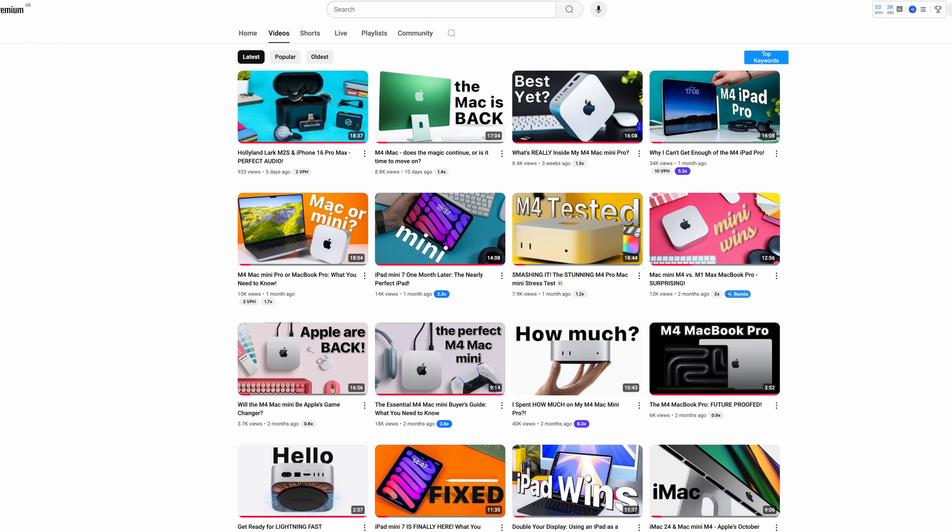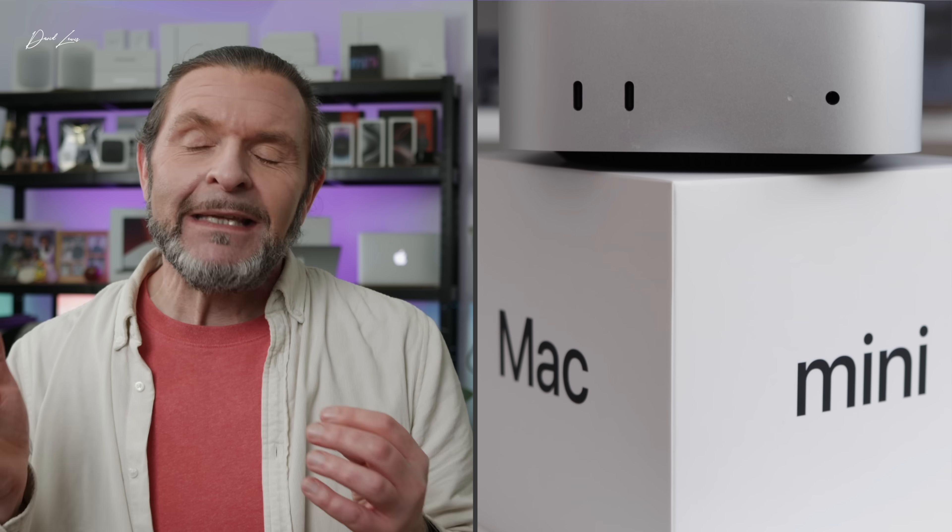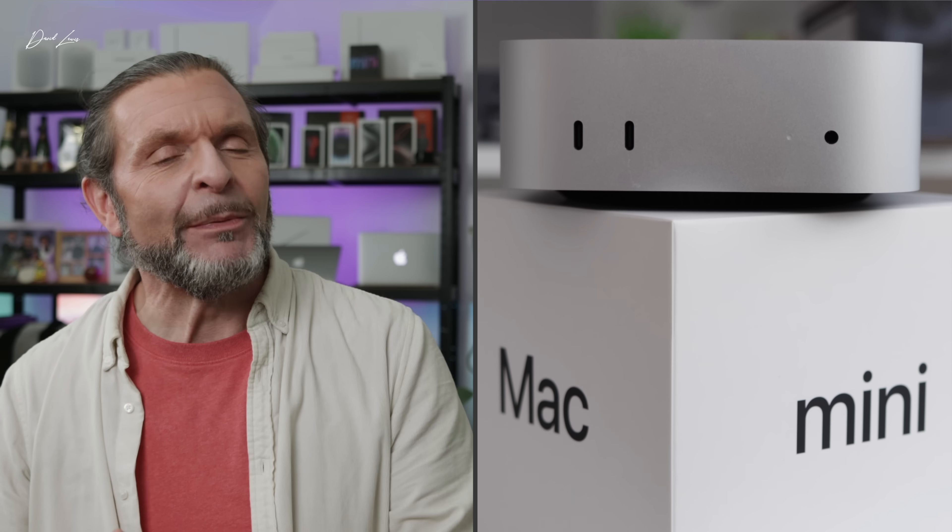I'm not going to repeat that in this video — there are other videos you can go and watch about that. I want to address the elephant in the room, the one issue that we've got with the M4 Mac Mini, and that is storage.